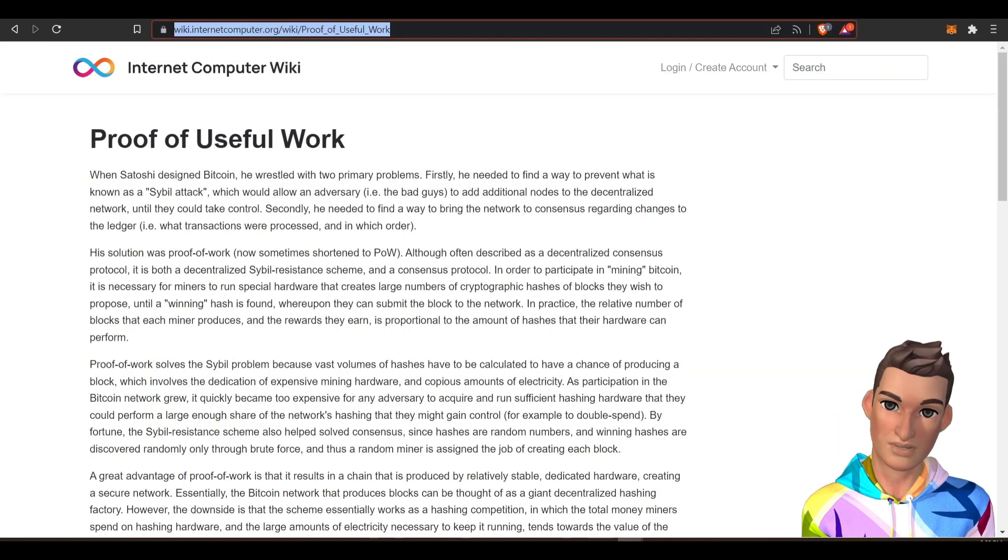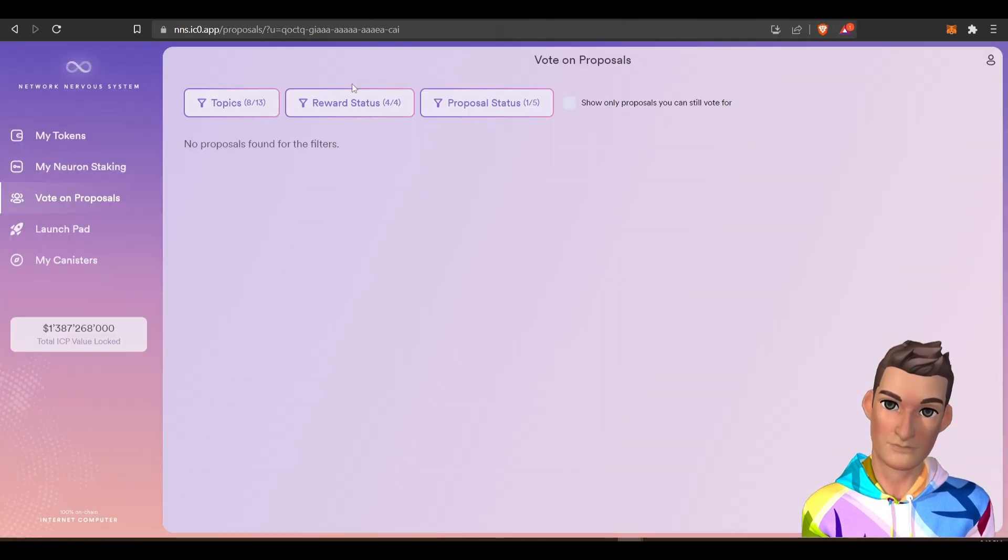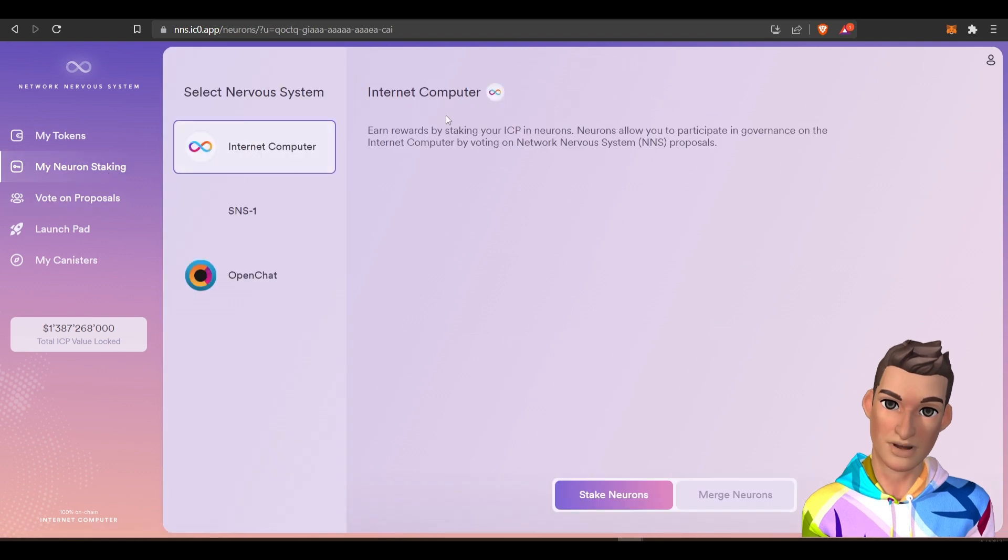Let's review what we discussed. If you want to stake the internet computer project or the ICP token, you can stake your ICP through the network nervous system. Once you have your ICP in here, you will stake it.